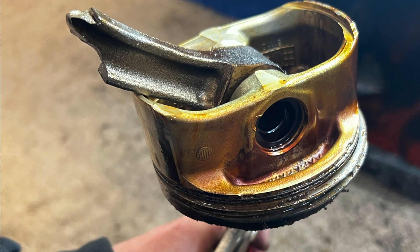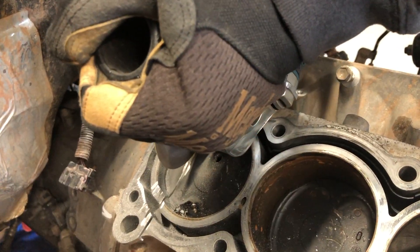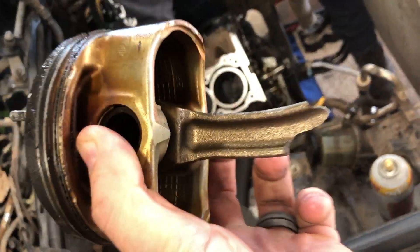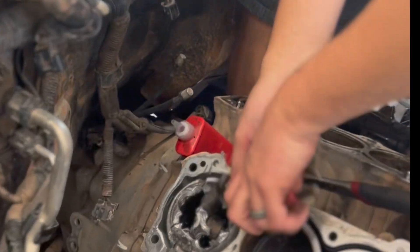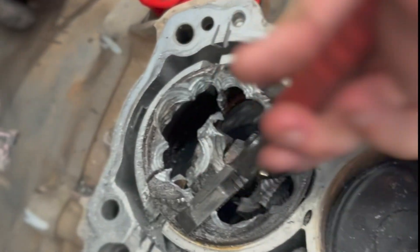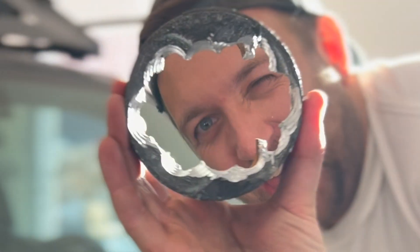It had gotten jammed up behind a piston on the other side of the V6 engine. You can see there's some rust in those cylinders — there's the culprit, a busted cylinder piston in the back. We had to cut the piston out on the other side so we could get to the rod that was jammed and blocking the engine from rotating. We drilled that thing out.